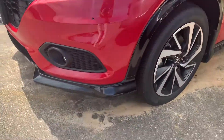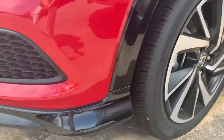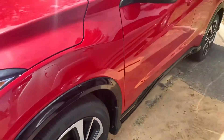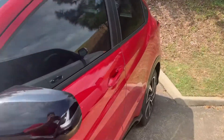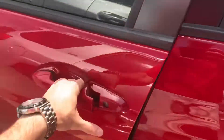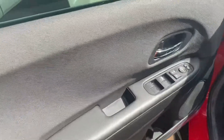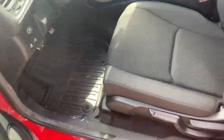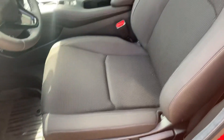You'll notice it comes with fog lights as well as the upgraded 18-inch rims. You'll also have the all-weather floor mats in all footwells of the vehicle.